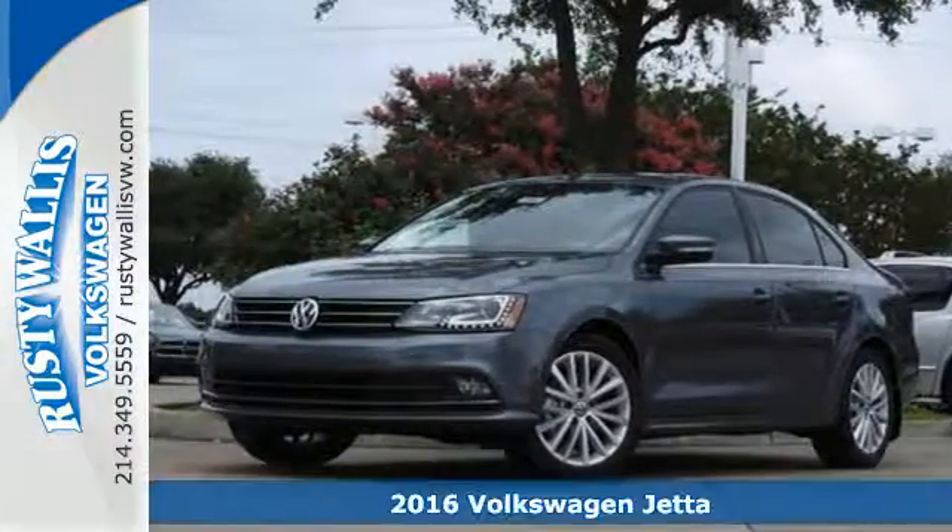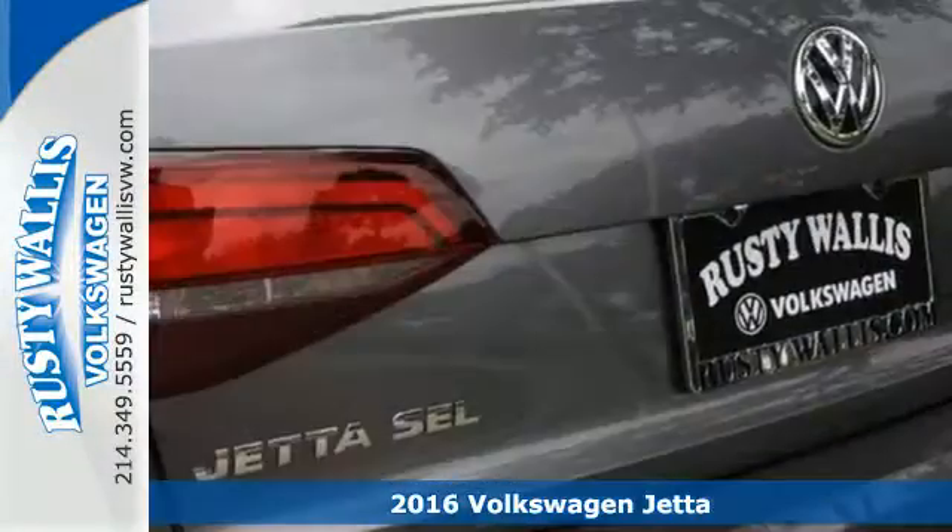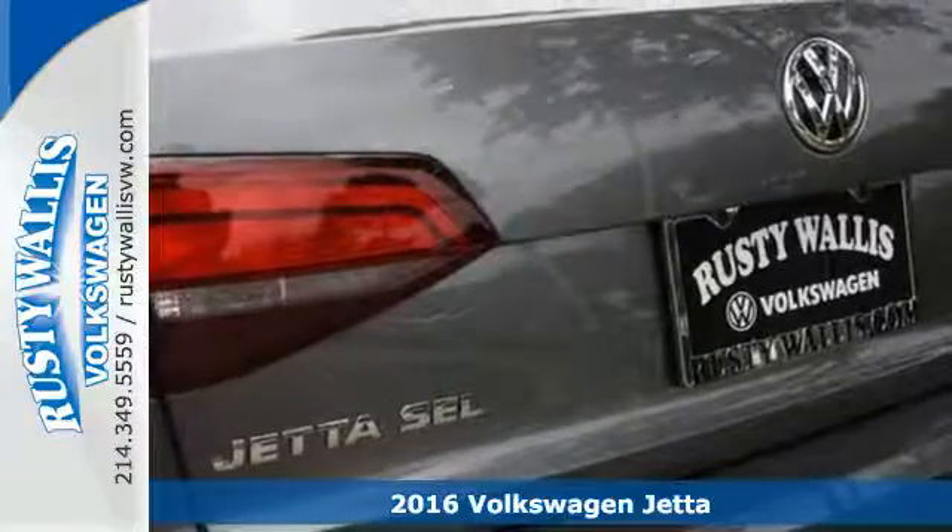It's a 2016 Volkswagen Jetta. The lasting impression starts when the turbocharged engine ignites.